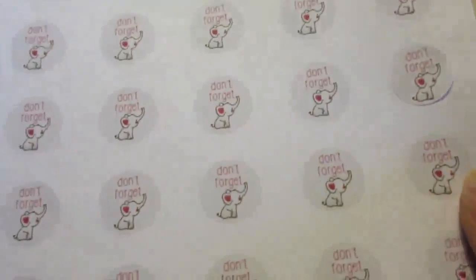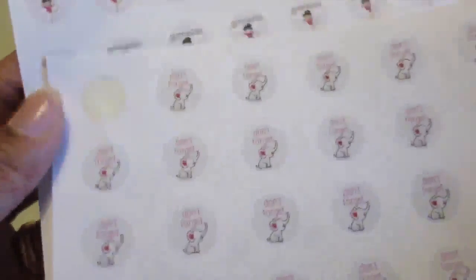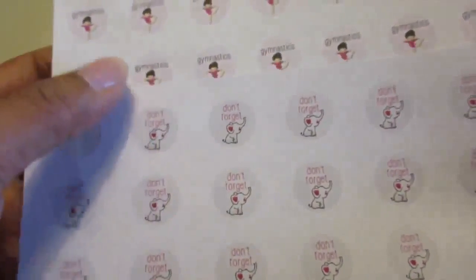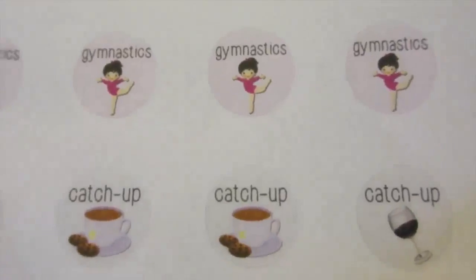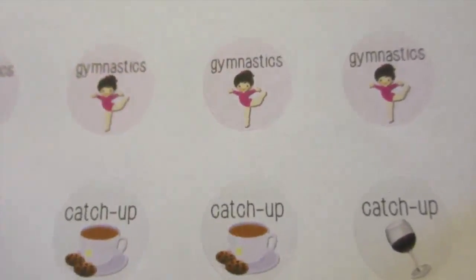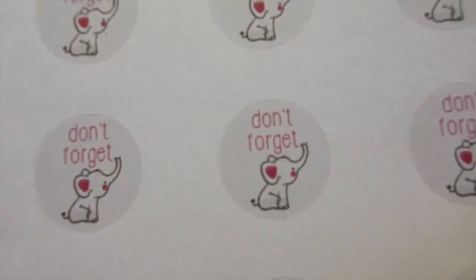Finally, and possibly my favourite, are these stickers which I bought from The Plump Planner, which is a Facebook store. You can choose which stickers you have on a sheet — actually two of these pieces of paper is one sheet, so you get them together. You can also choose the size of the sticker you want. The Don't Forget sticker is slightly bigger than my gymnastics sticker so I can get more of one on a sheet. What I love about these are the really cute designs — you've got the gymnastics, the catch-up, and definitely my favourite: the cute little elephants on the Don't Forget stickers.